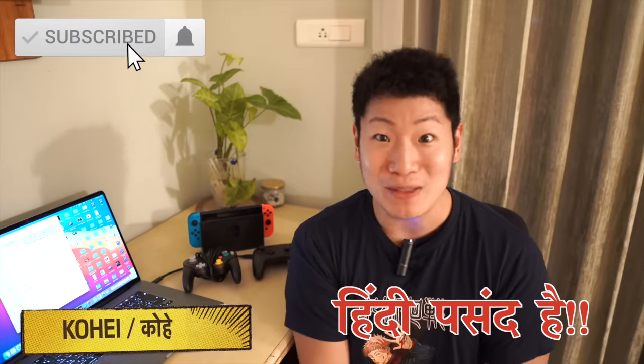Hello, my name is Bhartiya Paribar. My name is Kohei He, and I am in Tokyo, Japan. But I am learning Hindi because I like Hindi language. I really like it.